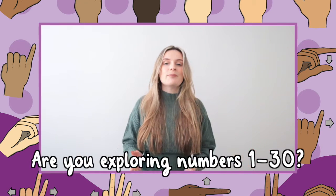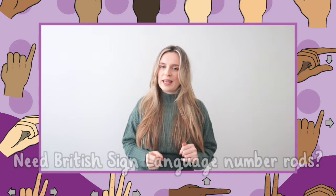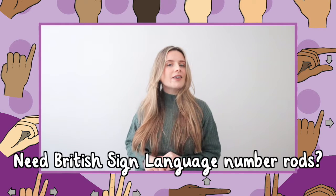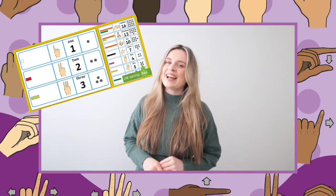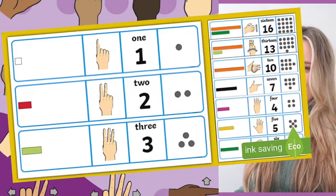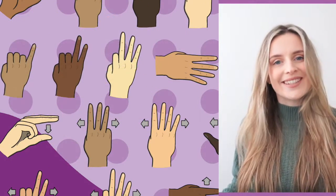Are you exploring numbers 1 to 30 with your pupils? Need some British Sign Language number rods? Well, come take a look at this resource. Use this resource to help children learn numbers 1 to 30 in BSL.